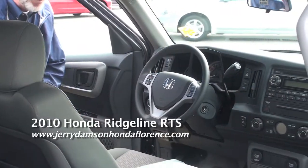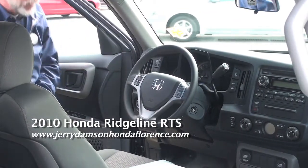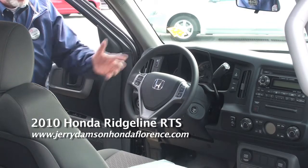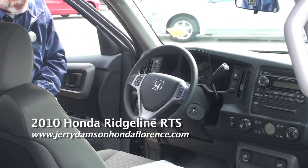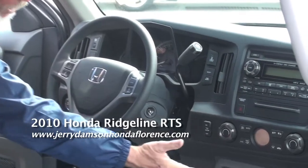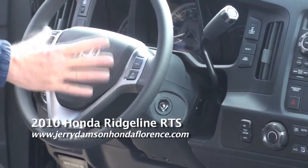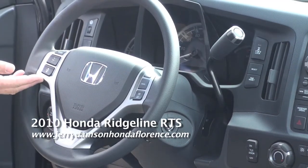Some of the nice things about the Ridgeline RTS: they have a six CD in-dash player, dual AC and heat controls for both the driver and the passenger, dual power outlets, and everything is mounted on the steering wheel as far as your cruise control and your stereo setup.